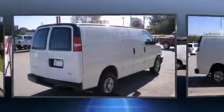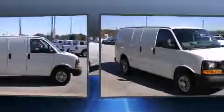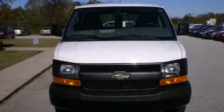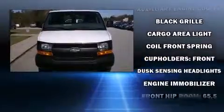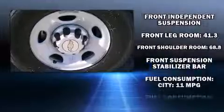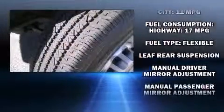A trip computer and much more storage solutions are integrated throughout the interior, demonstrating thoughtful attention to detail. Chevrolet ensures the safety and security of its passengers with equipment such as dual front impact airbags, traction control, and ignition disabling.